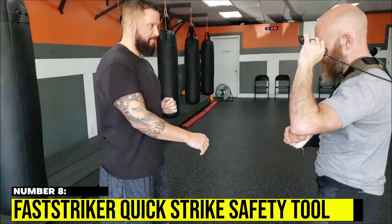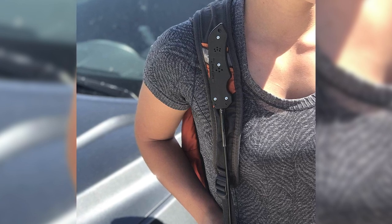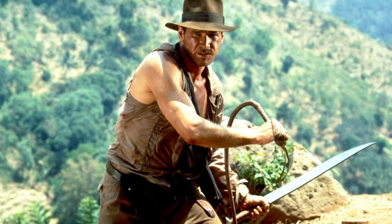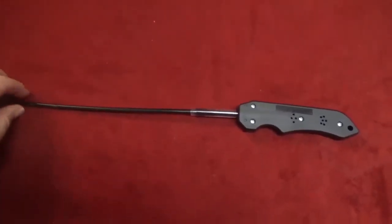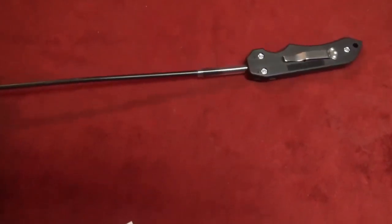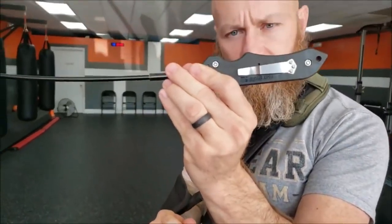Number 8: Fast Striker Quick Strike Safety Tool. If whips work well for cinematic heroes, they'll be more than good enough for you. Indiana Jones had the right idea carrying a whip. The non-lethal striking force of this fast-strike biker whip was designed for quick, easy use, and most importantly, it's lightweight and easy to conceal.